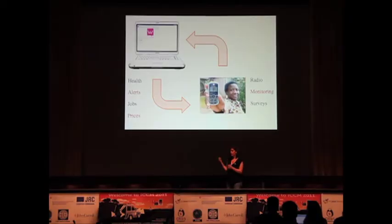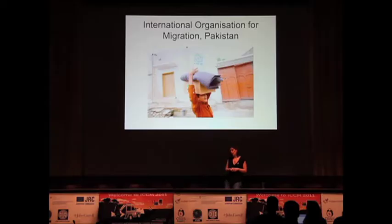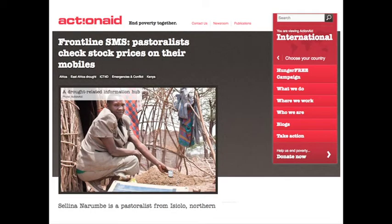So what can you do? You could send out health alerts, emergency alerts — there's a hurricane coming — you can send out market price information as a livelihoods intervention, but you can also interact. You can turn radio from a one-way to a two-way medium. You can collect information about your programme or inform people. The IOM in Pakistan were telling 1.2 million returnees displaced by violence in the north-western frontier province what they needed to do to get home. We're also working with an organisation called InfoAid in the UK to help ActionAid deploy FrontlineSMS to share market price information with pastoralists in northern Kenya.